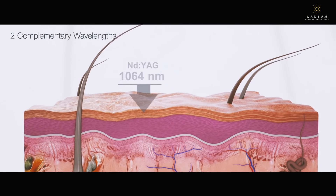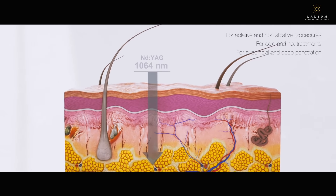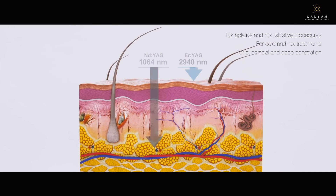With two laser wavelengths and four treatment steps, Photona 4D treats both the interior oral cavity and exterior facial skin.